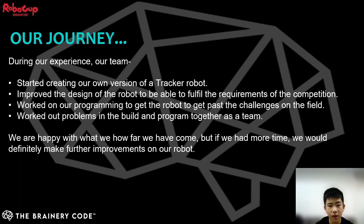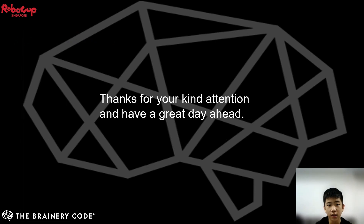We are happy with how far we have come, but if we had more time, we would definitely make further improvements on our robot. Thank you for your kind attention, and we hope you enjoyed our presentation.